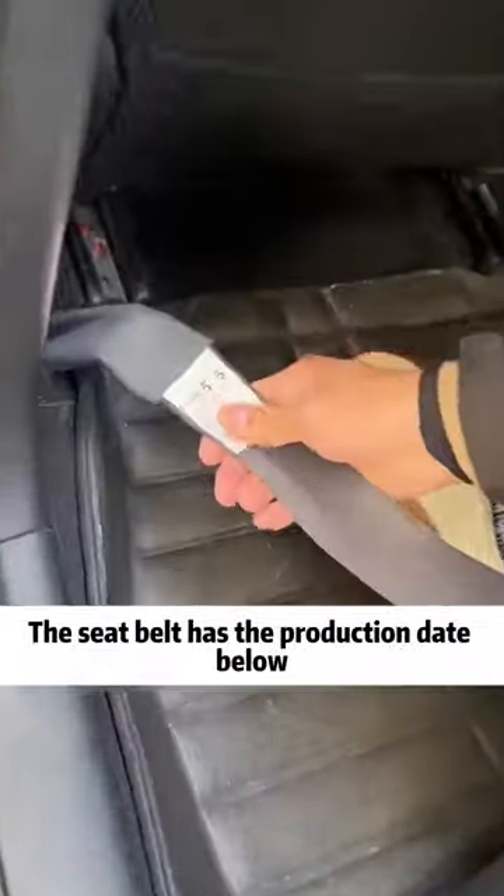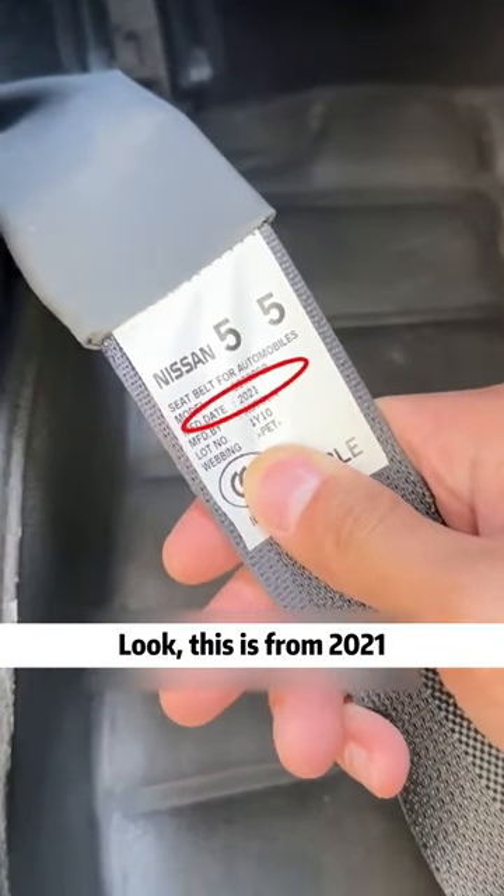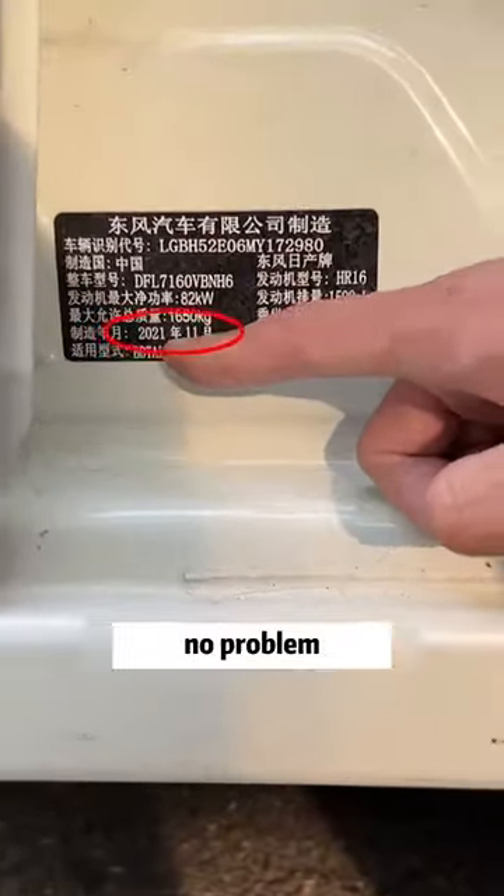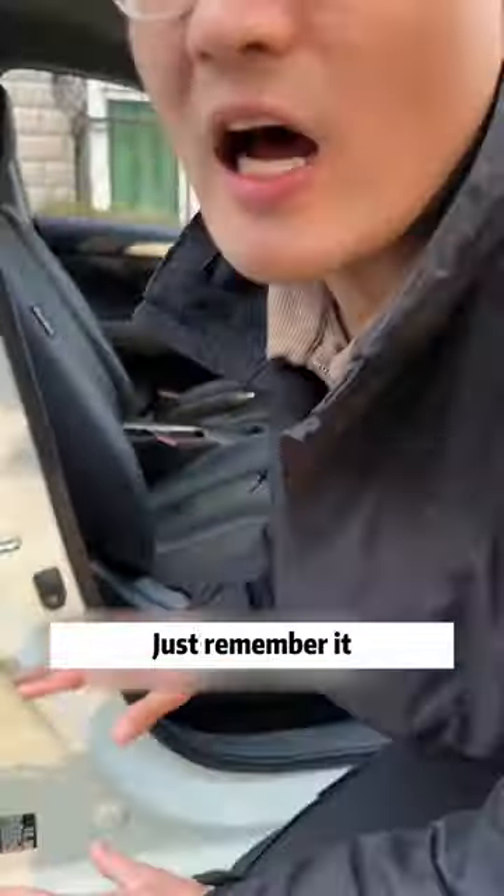Come and see — the seatbelt has the production date below. Look, this is from 2021. Then compare the date of manufacture on the nameplate — it's also from 2021. No problem. What's the use of that? Just remember it.